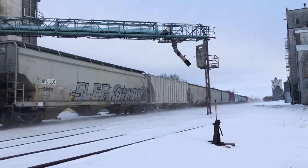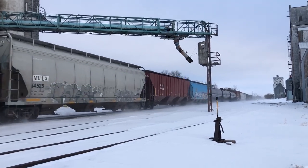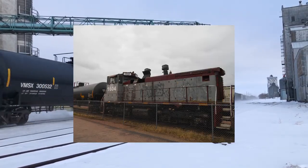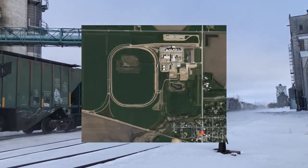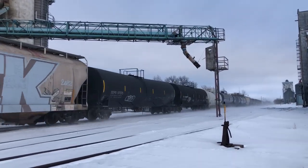Today's episode is about CEFX 1604. I first came across this blue switcher in May of 2022, when I spotted it in the next town over, Aurora, South Dakota.